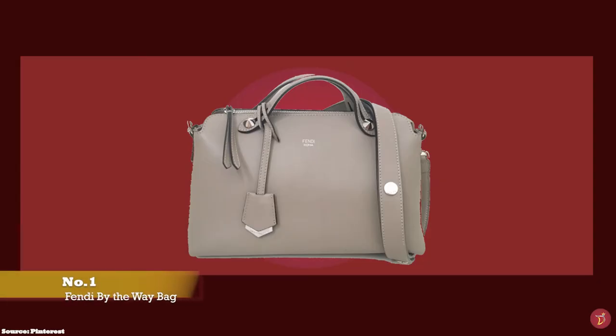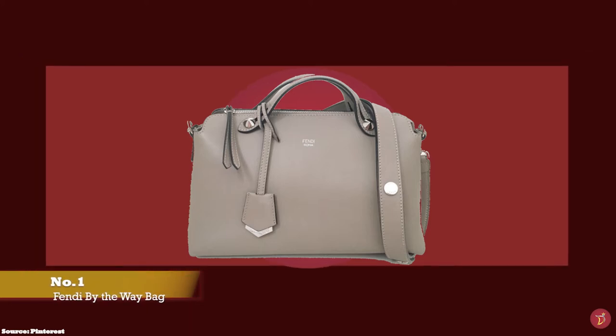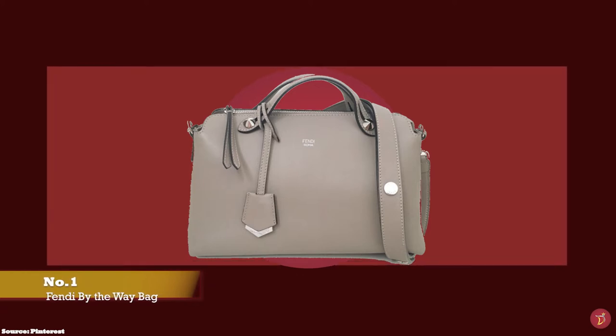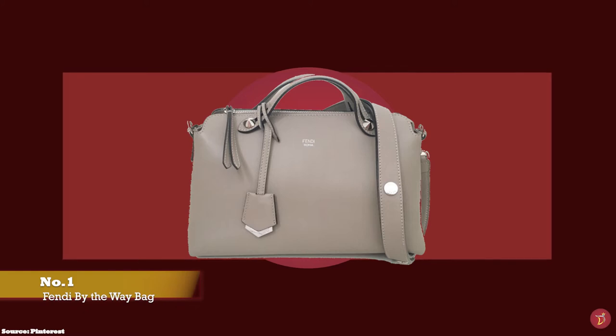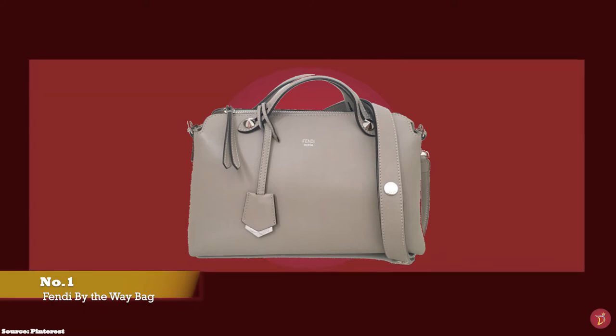At number 1 we have the Fendi By The Way bag in the small size, with prices starting at upwards of £1,190. The mini, which is also sometimes called the small, is the perfect size — big enough for daily use and transitioning into a lovely evening bag. The Fendi By The Way bag has been a mainstay in the archive of classic and iconic Fendi bags since its debut in 2014.